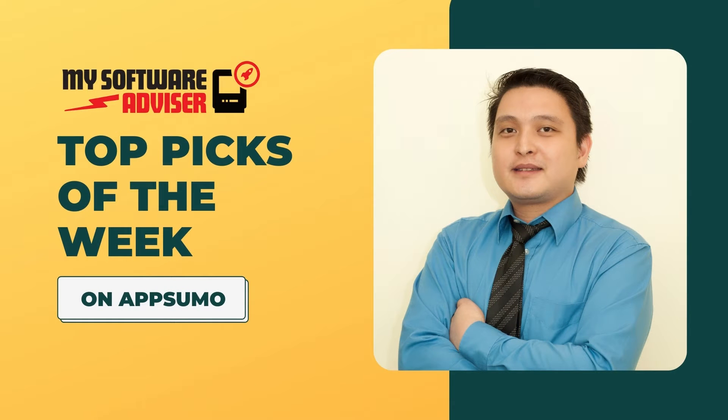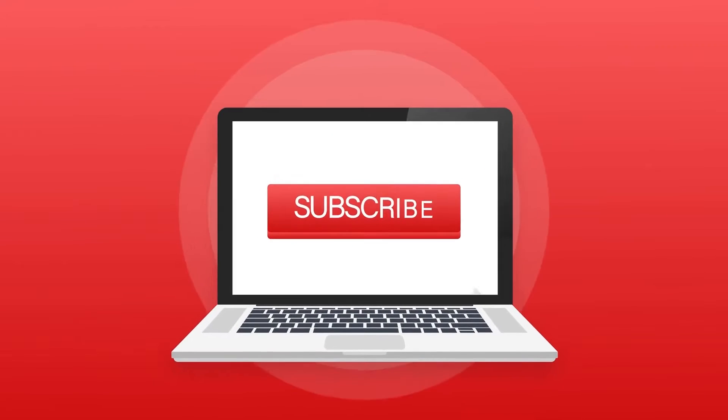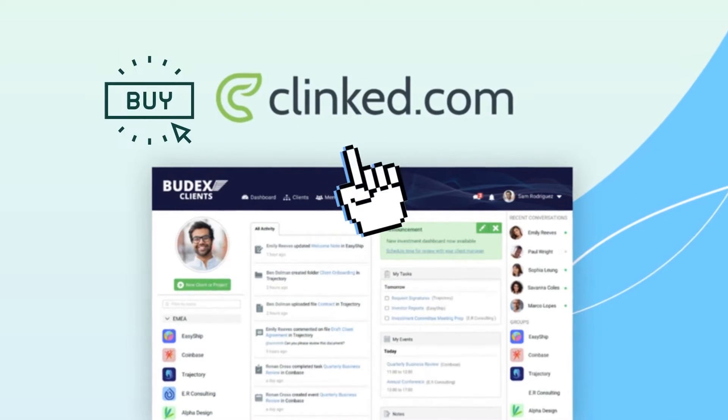Hello and welcome to another episode of my Software Advisors Picks of the Week at AppSumo Select and Marketplace. My name is Mike and I am your Software Advisor. Make sure to subscribe and never miss our Picks of the Week on AppSumo. Let's start with Clink.